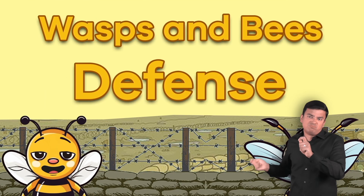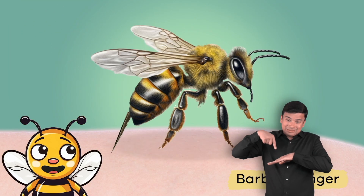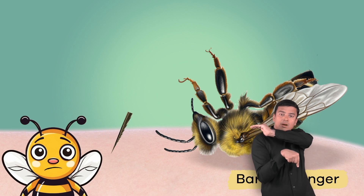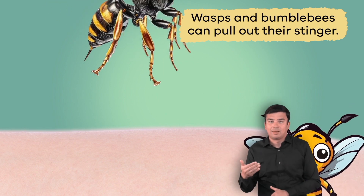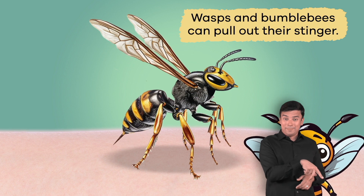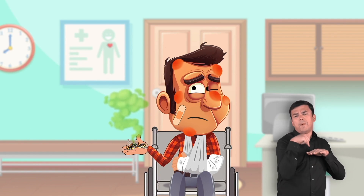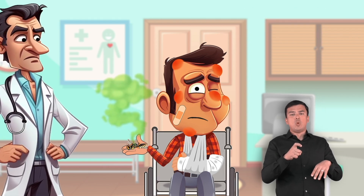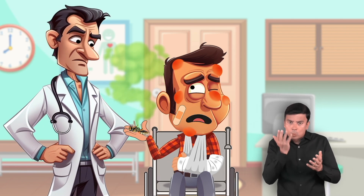Wasps and bees both sting to defend themselves and their colony. A honeybee has a barbed stinger. The shape causes the stinger to stay in the skin, so once it stings and flies away, the stinger is torn from the bee's abdomen. The bee eventually dies, and the stinger remains in your skin. Wasps and bumblebees are different because they can pull out their stinger, which means they can sting more than once without injuring themselves. People react differently to bee and wasp stings, and there can be health risks, so it is essential to know the type of insect that did the stinging so you can get the proper treatment if a doctor is needed.